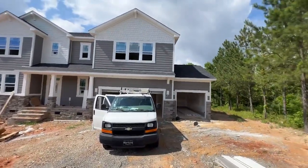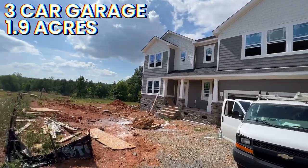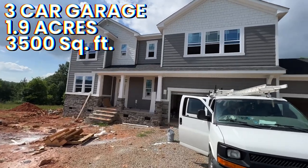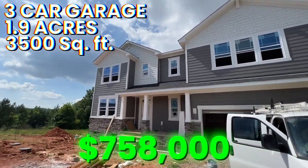It is loud, but bear with me. This particular home here has a three car garage, as you can see. It is on 1.9 acres, 3,400 square feet — almost 3,500 square feet — and it literally sold at $758,000.